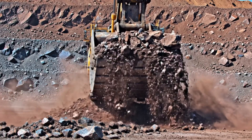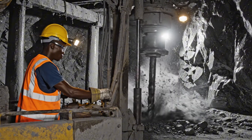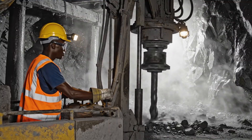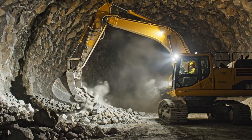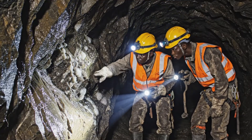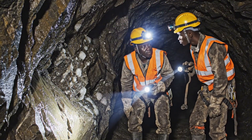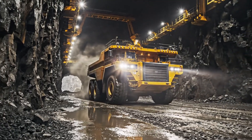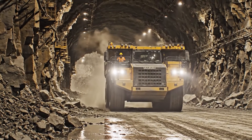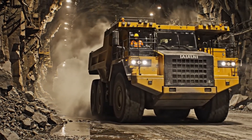Deep in the open pit mine, the earth yields its treasures. Amidst the dust and rock, this excavator represents the first step in unearthing the planet's most resilient treasure. Buried deep within the earth, these raw materials begin their long journey to the surface, extracted by the power of heavy machinery. Deep underground, these massive trucks haul the kimberlite ore containing the precious stones.